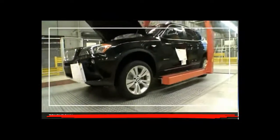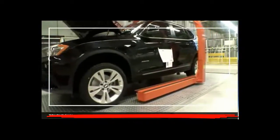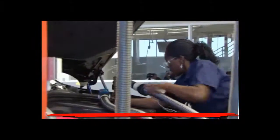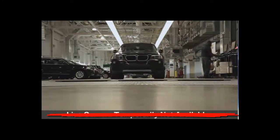Here is your fully assembled X3, captured as it first touched the ground. The vehicle's fluids are added, the engine was started, and your X3 ran under its own power for the very first time.